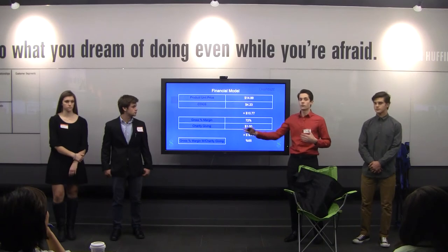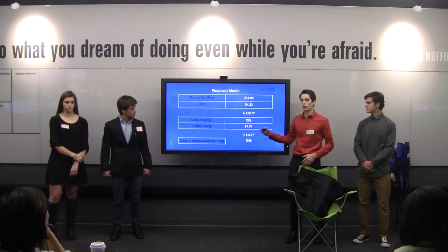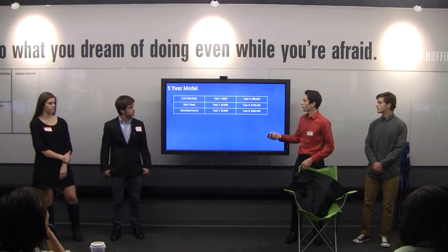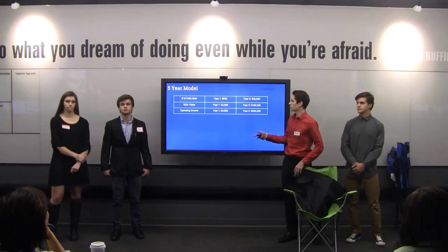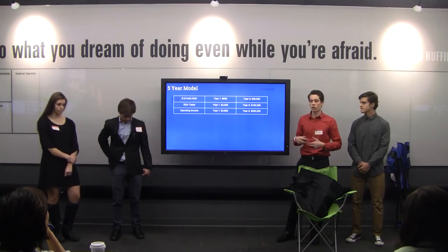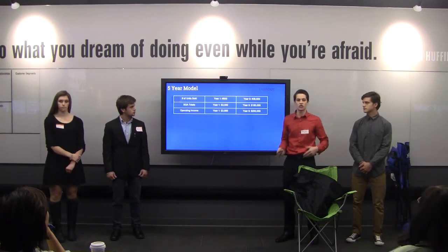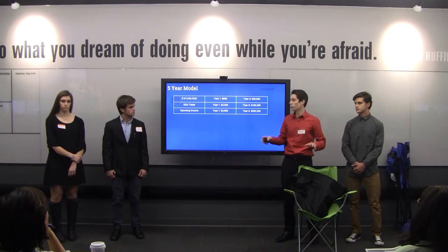Here's our five-year model. In year one we're hoping to sell around 600 products, and by year five we're hoping to sell around 36,000 products. Our SG&A is mostly advertising — in year one that will be around $3,000. By year five, as a bigger and more global company, SG&A totals will be around $180,000 with much more advertising.